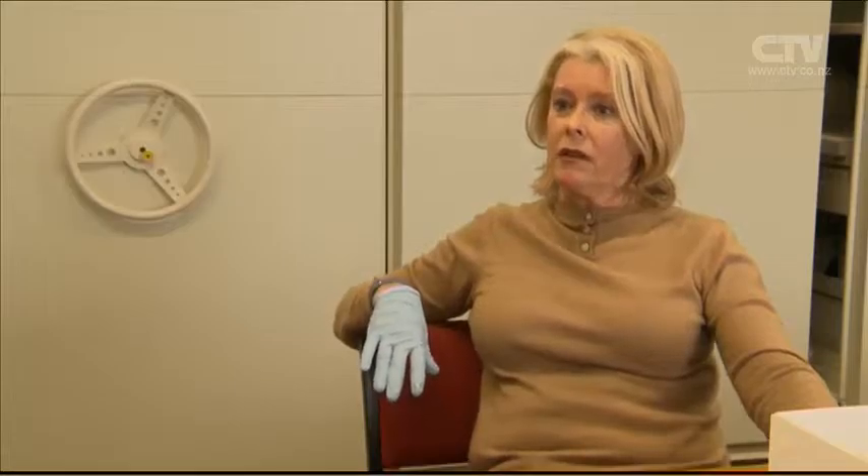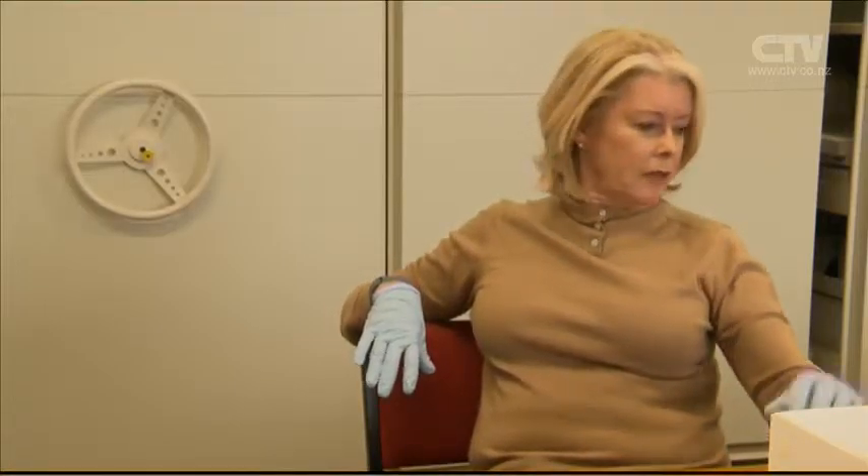Initial reports were that a lot of the collection was damaged — well, that wasn't quite accurate. As it turned out, it was just over half that was damaged.